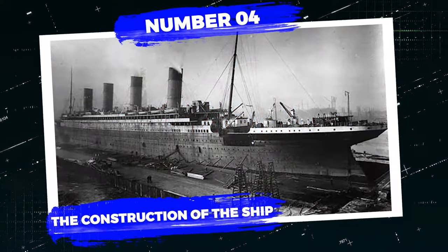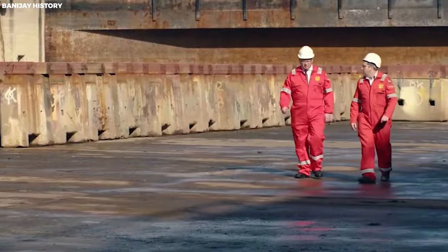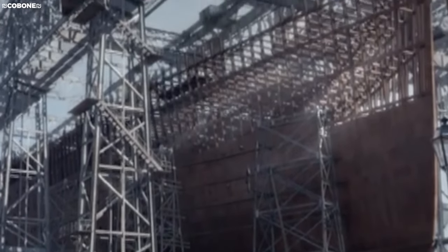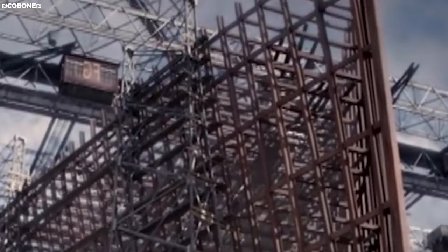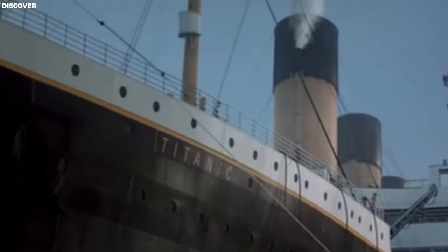Number 4: The Construction of the Ship. The construction of the RMS Titanic — fondly called the Ship of Dreams before it quickly became a nightmare — began on the 31st of March 1909 in Belfast, Ireland. The construction project was handled by Harland and Wolff, and the owners, White Star Lines, ensured that the ship was built to perfection. Engineers, designers, and artisans from all walks of life were involved, and with over three million pounds available, White Star Lines spared no funds in creating the ship. Its length, size, and breadth leave no doubt that the ship was a magnificent symbol of maritime engineering. No wonder it was thought to be unsinkable, given its immense size and avant-garde engineering. But even the best thought-out plans can go amiss, and this was beyond question the case of the Titanic.